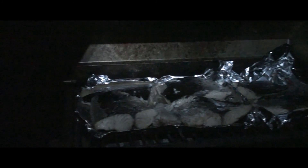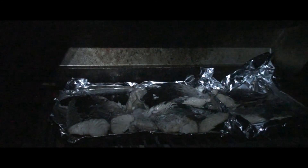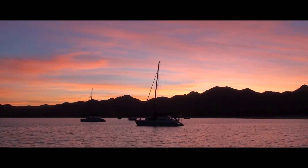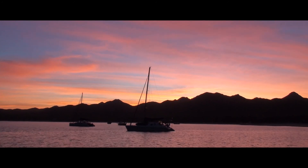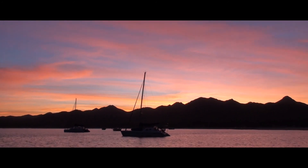This is the catch of the day — a Pacific Sierra. Very tasty fish, apparently. We'll know in a few minutes. We arrive in Los Freiles in time to enjoy the colorful sunset.